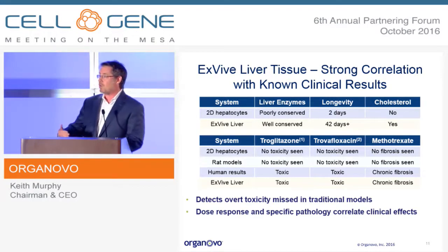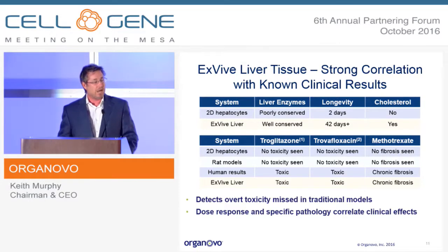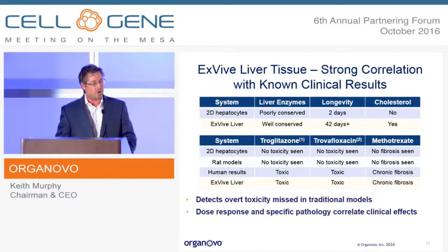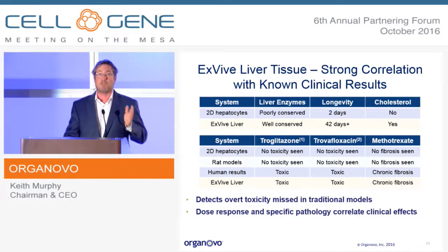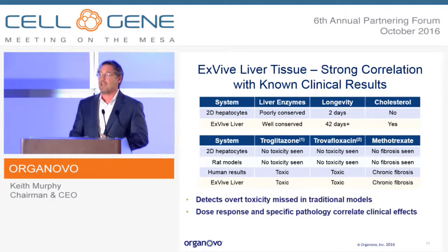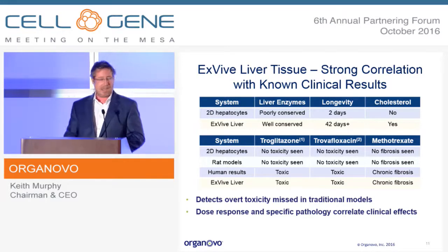Phase three and later failures for drugs due to liver tox happen because of the poverty of prediction of early models. Overall prediction is 90 to 95% successful, but you do take a risk putting a drug into human trials that you won't find the liver tox problem until quite late — resulting in dramatic losses, usually a billion dollars or more. Some companies have paid nearly a billion dollars in lawsuit settlements after damaging patients' livers. We have data showing that with multiple molecules we detected the toxicity of classic misses by about seven days in our system.